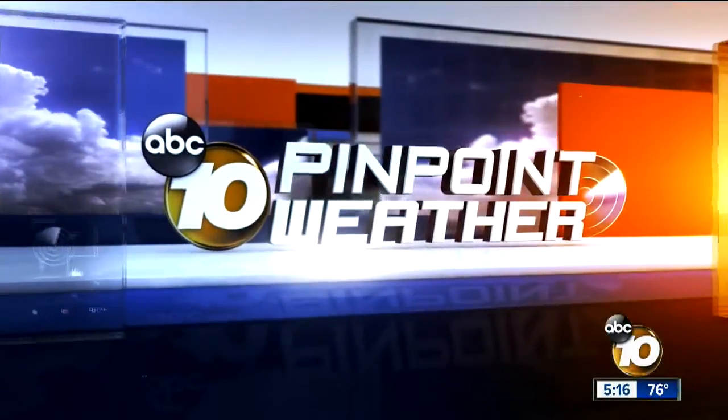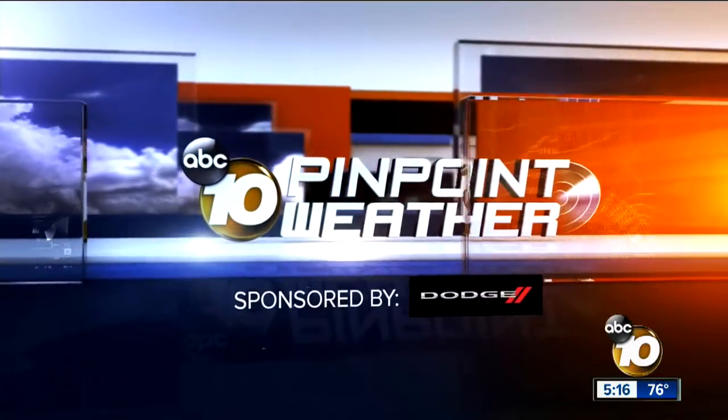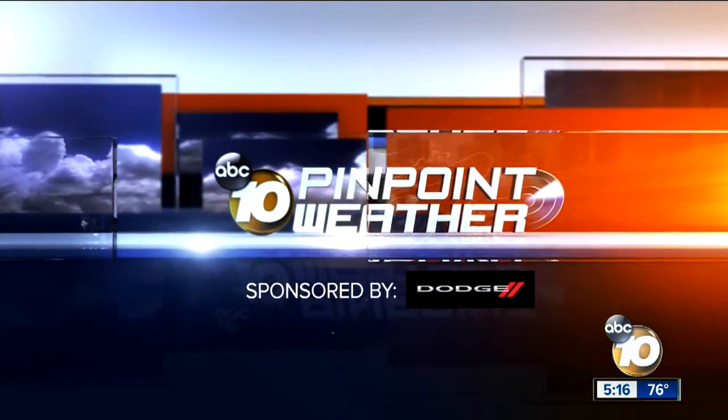It's San Diego's most accurate forecast. This is 10 News Pinpoint Weather, sponsored by Dodge. Visit Dodge.com or your local dealer today.